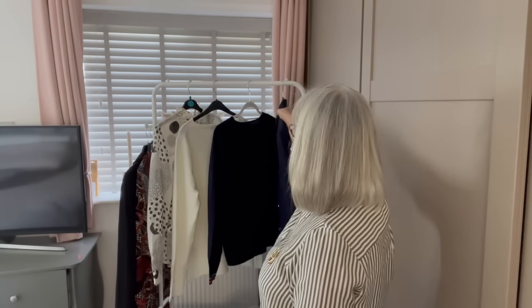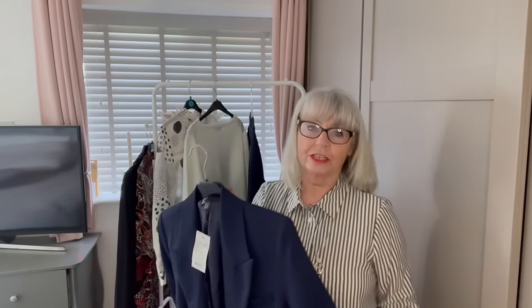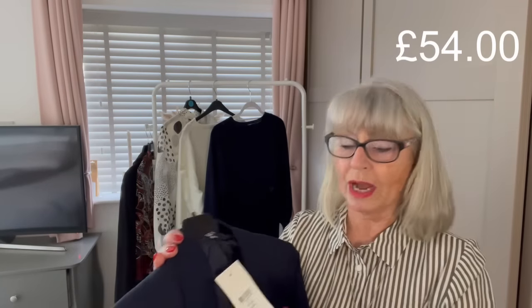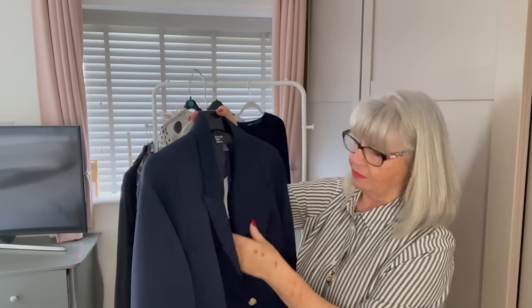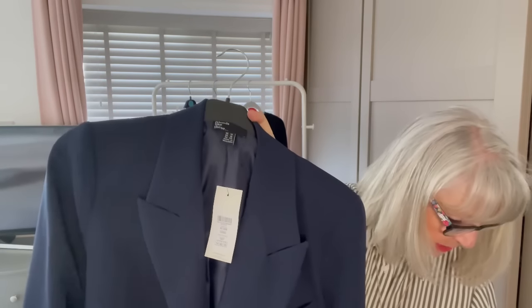Then I got this blazer — it's not in the clearance section but I've been looking for a blazer for ages. I'll have to put the price on screen because it doesn't say on the label. It's beautiful — 95% polyester and 5% elastane, and importantly it's washable.